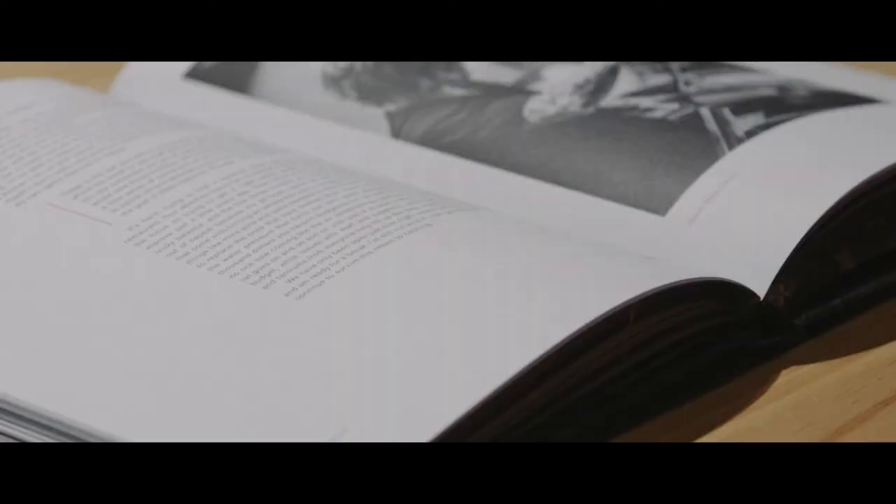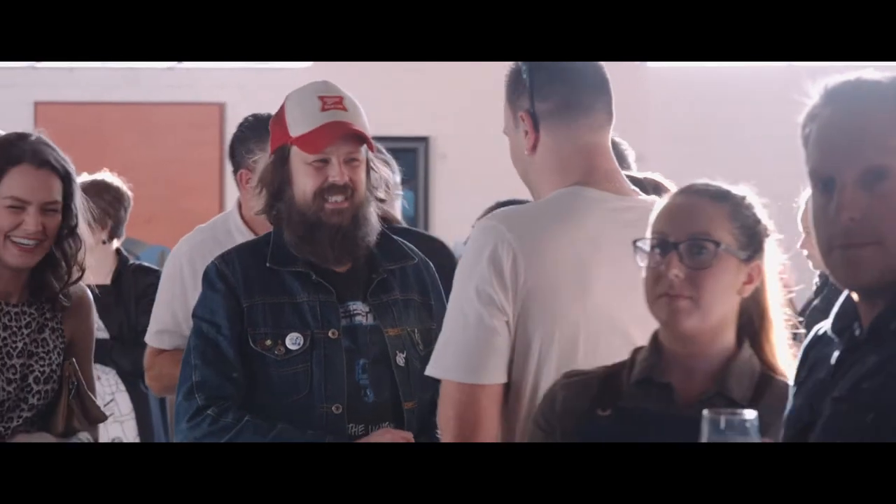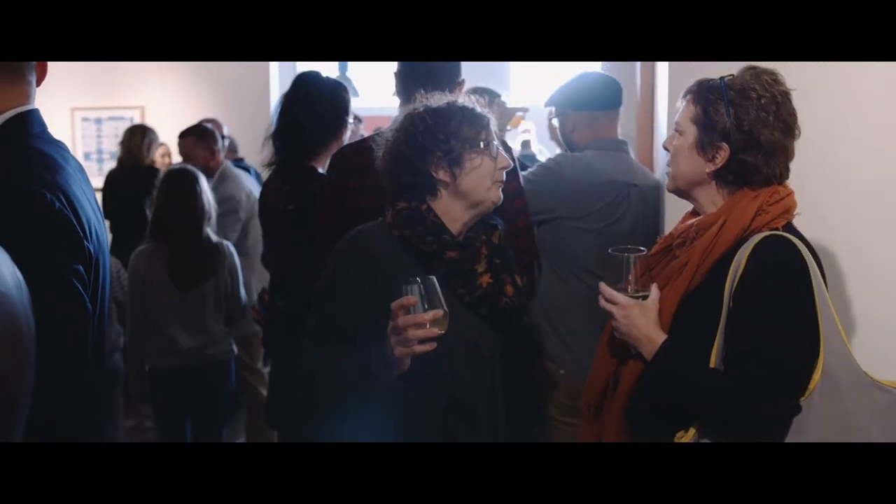Just recently we had the honour of hosting the Igni book launch here in the gallery, and having the new series of lights here on the night really added to the occasion.